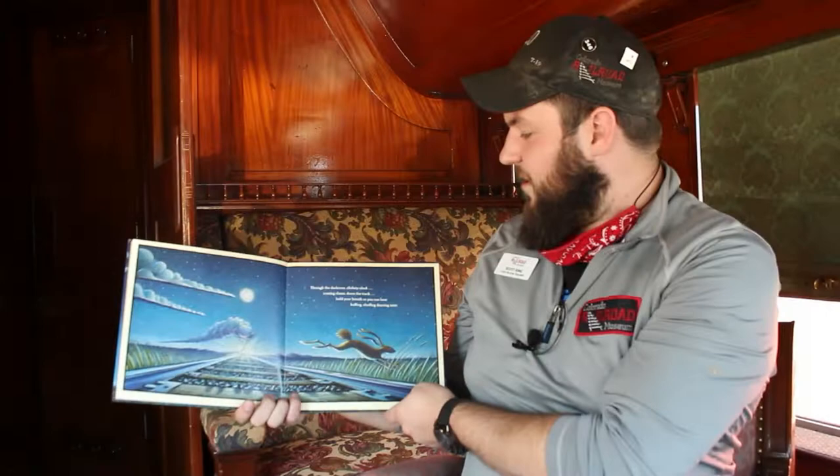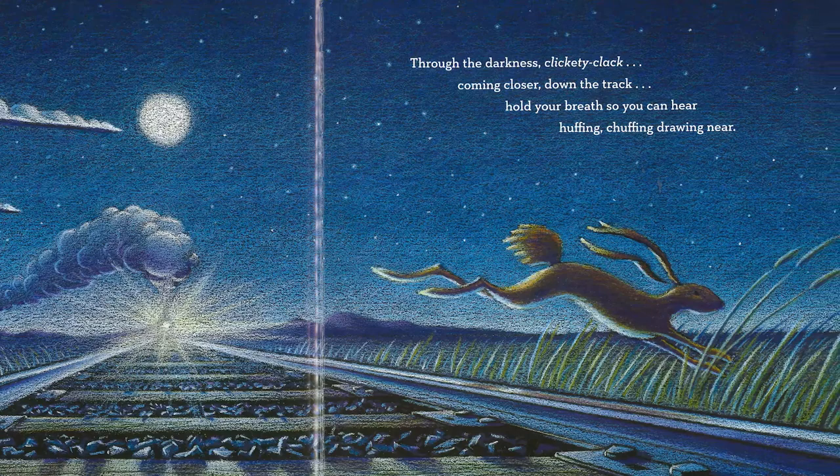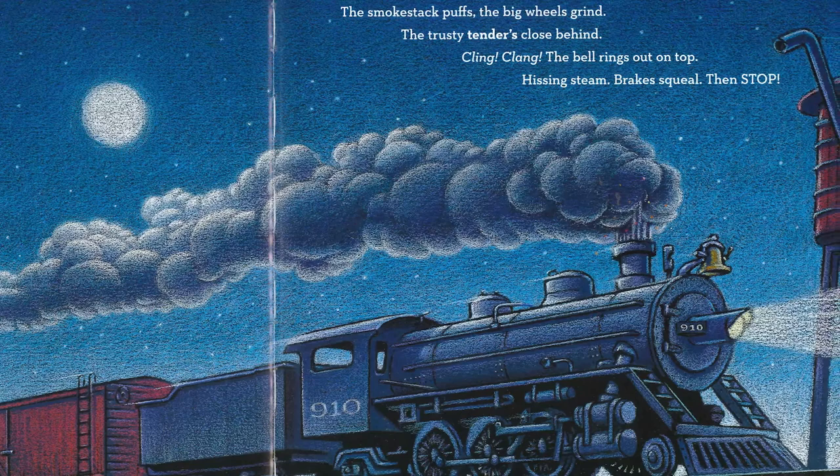Through the darkness clickety-clack, coming closer down the track. Hold your breath so you can hear huffing, chuffing, drawing near. A whistle blares out in the night, a mighty engine wondrous sight. The smokestack puffs, the big wheels grind, the trusty tenders close behind.